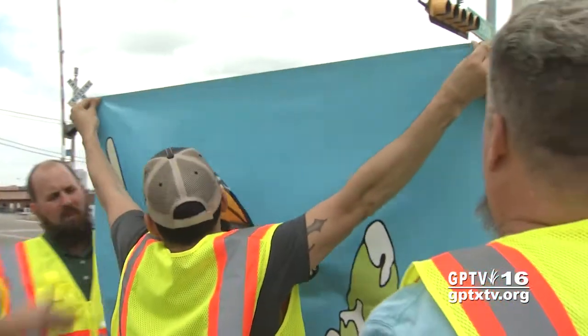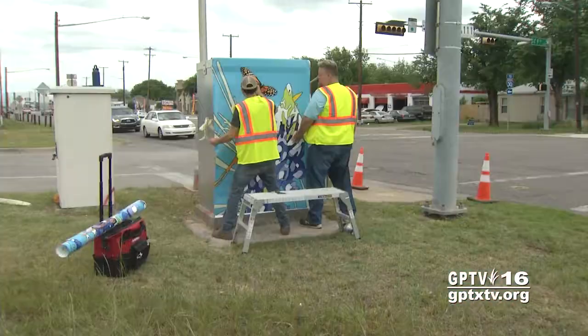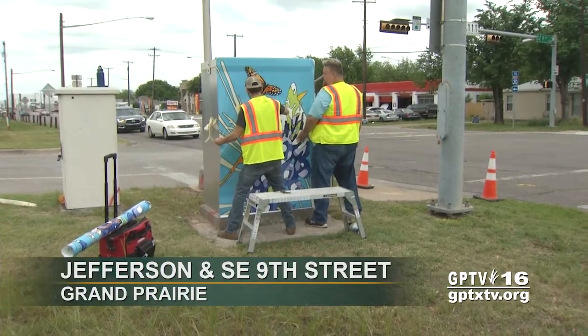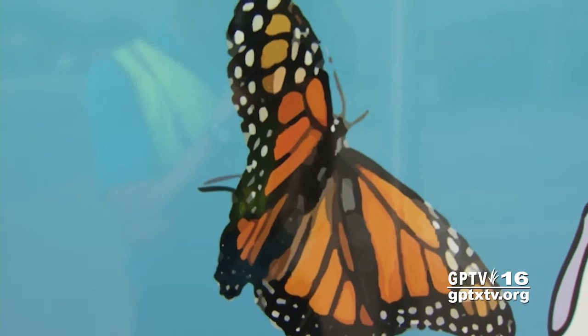Grand Prairie is wrapping up a unique public art project. The city is giving 20 traffic signal boxes a makeover with images based on the environment or water conservation and water quality.